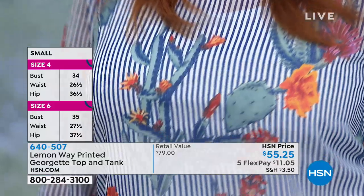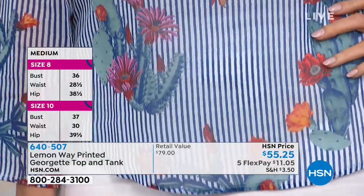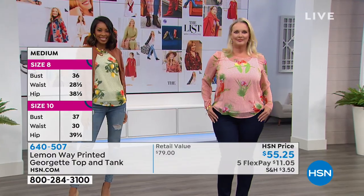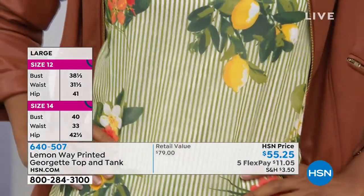I love the high-low hem, which is also very on trend. There are a couple of ways you can wear it — as a tunic, which our lovely models are wearing, or you could do the little half tuck where you just tuck it right into the front of your pant. You can do the little fashion tuck if you want to.